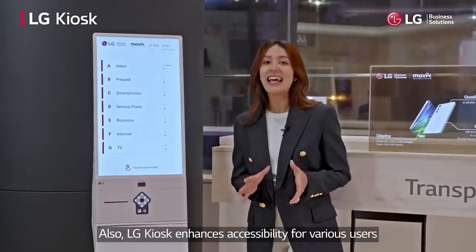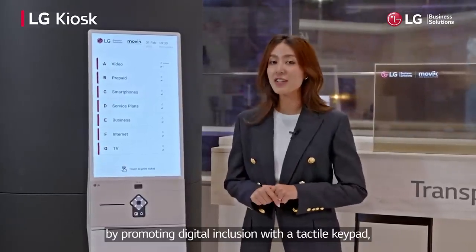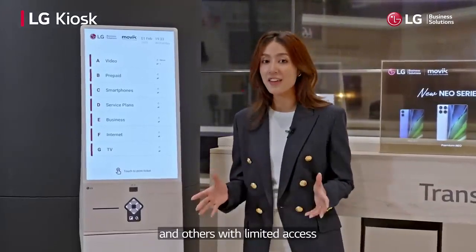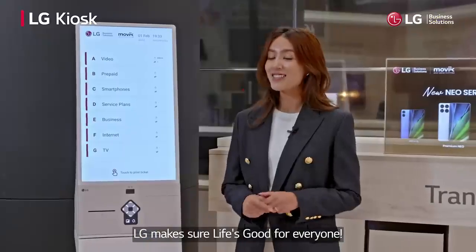LG Kiosk enhances accessibility for various users by promoting digital inclusion with a tactile keypad and supporting bottom display mode for wheelchair users and others with limited access. LG makes sure life's good for everyone.